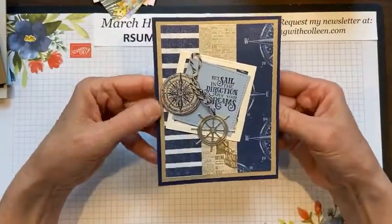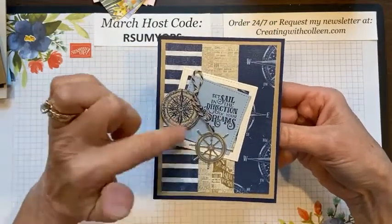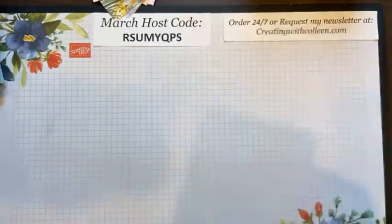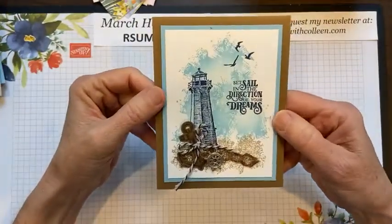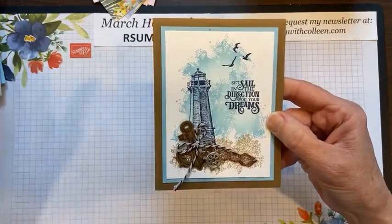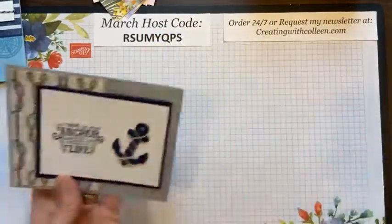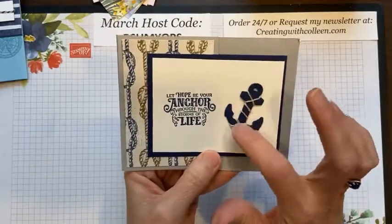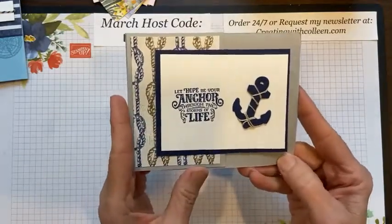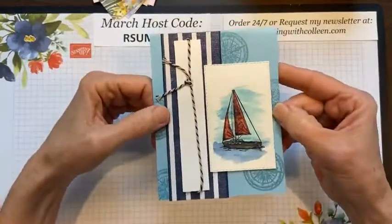Here's another one — Night of Navy and Crumb Cake always lends itself to any kind of coastal card. What's really nice is you also have a ship's wheel in there, so if you cut the ship's wheel out of foil paper, that makes a nice accent. I'm just going to roll through these gorgeous coastal cards using the Sailing Home stamp set and dies. Someone took some linen thread and just wrapped it around the anchor — I love that.